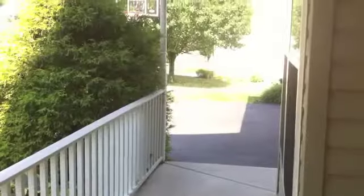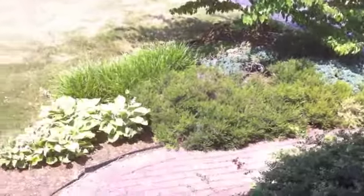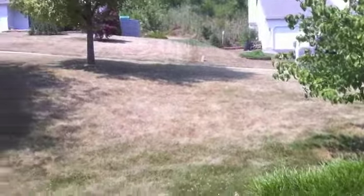Welcome to 108 Beacon Street, located in the countryside community of Beacon Hill. This community is located only minutes from the 30 bypass and within 15 minutes of Exton and Westchester.